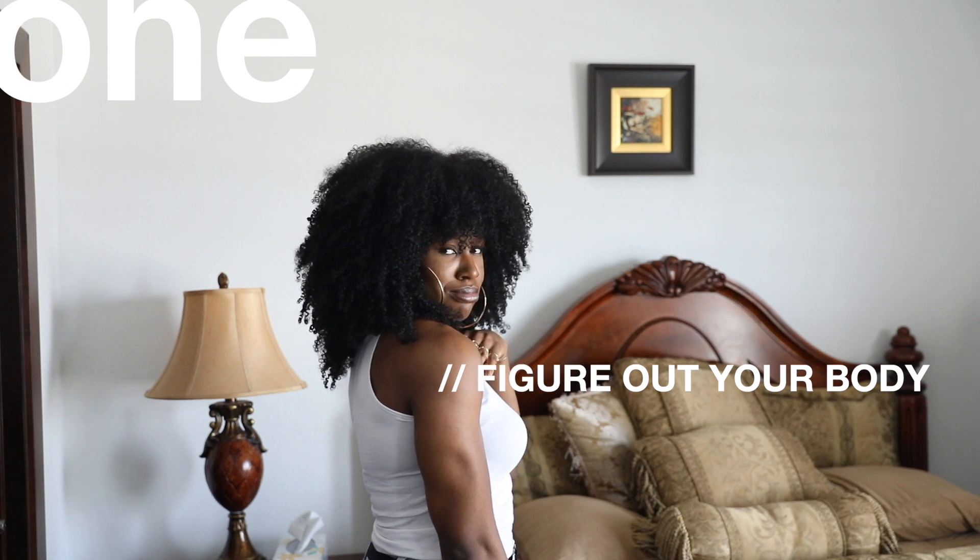Figure out your body. What do you like to show off? What do you like to hide? What are you insecure about? Can you make it work? If not, figure out how to hide it. I know that can sound a little controversial, but I'm not saying to just hide your insecurities and that's it. Yes, you still need to address them, but when it comes to photos, when it comes to photography, sometimes hiding the things that we don't love can lead to us feeling more confident when we end up liking the final product.